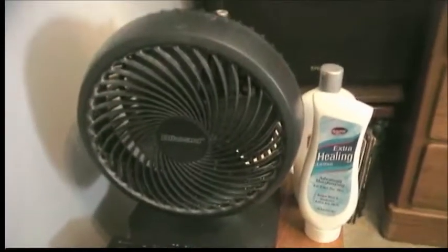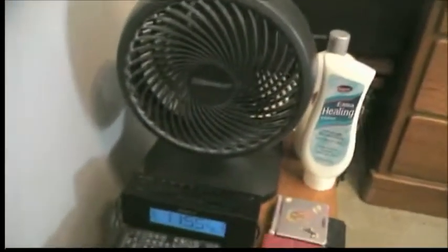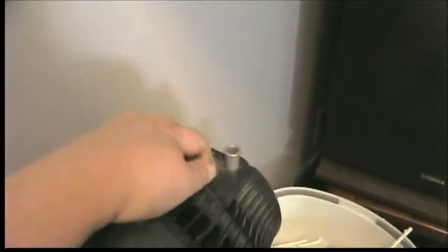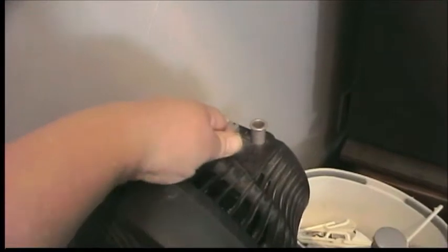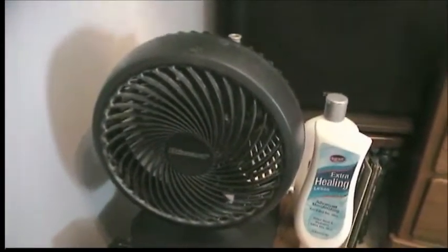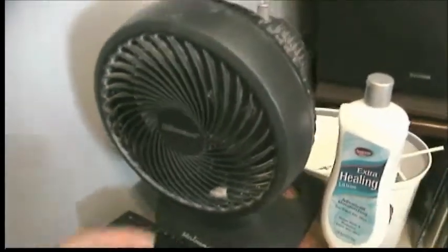Coming over here, I have the fan — this is my bedside fan. It's a Blizzard made by Holmes. Works very, very well. It has high, medium, and low settings. It makes a little bit of noise on the low setting, and there's a little bit of dust. So I usually just use it on medium or high.